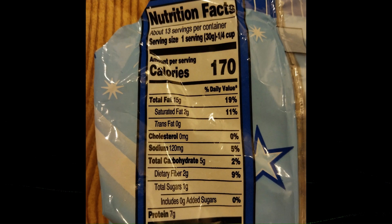Amount per serving: 170 calories, 11% saturated fat, 0% trans fat, 0% cholesterol, 5% sodium, 2% calcium, 4% potassium.